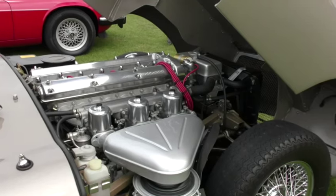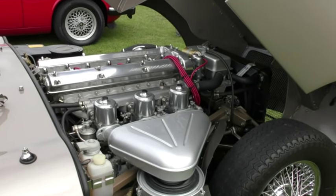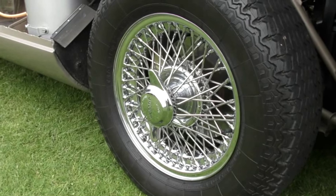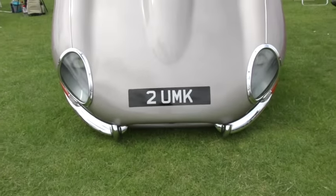Next up is a wonderful example of the legendary Jaguar E-Type. This 4.2 litre Series 1 dates from 1966 and has a comprehensive renovation history. Another rather expensive number plate too.